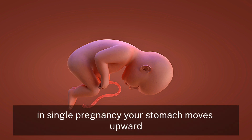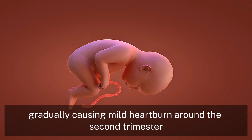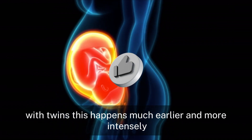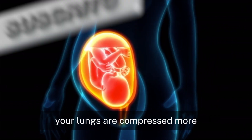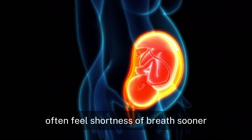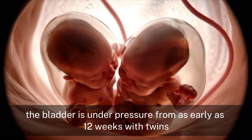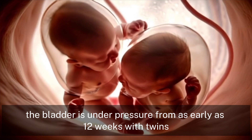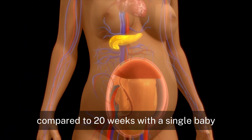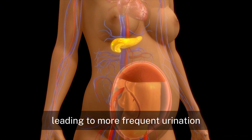In a single pregnancy, your stomach moves upward gradually, causing mild heartburn around the second trimester. With twins, this happens much earlier and more intensely. Your lungs are compressed more, which explains why mothers carrying twins often feel shortness of breath sooner. The bladder is under pressure from as early as 12 weeks with twins, compared to 20 weeks with a single baby, leading to more frequent urination.